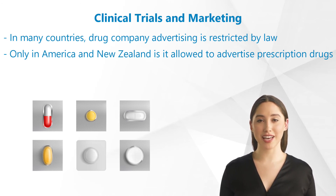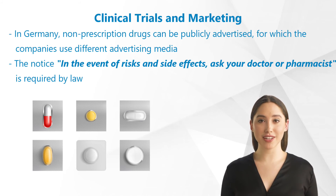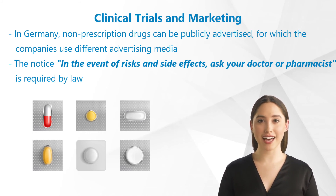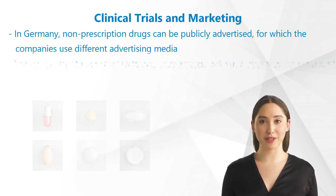Only in America and New Zealand is it allowed to advertise prescription drugs. In Germany, non-prescription drugs can be publicly advertised, for which the companies use different advertising media. TV spots are especially popular. The notice, 'in the event of risks and side effects, ask your doctor or pharmacist,' is required by law.